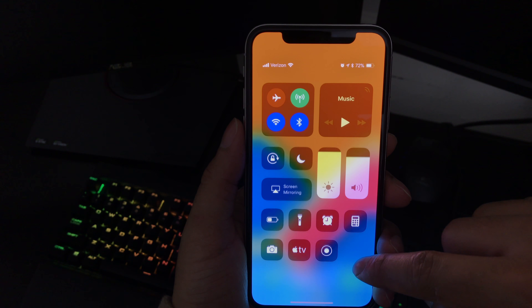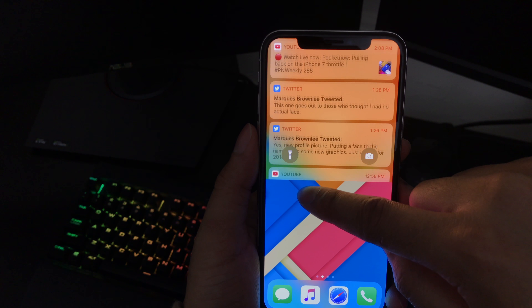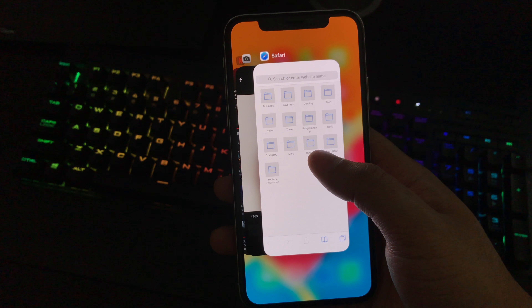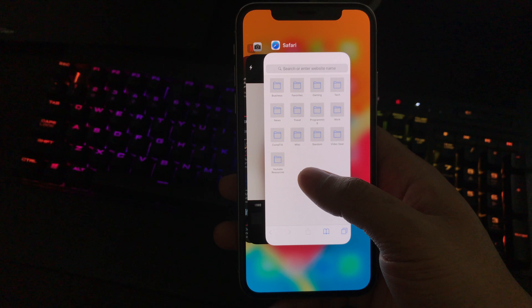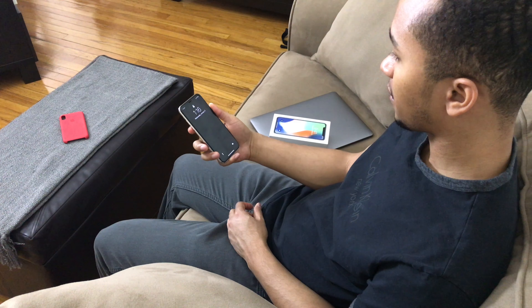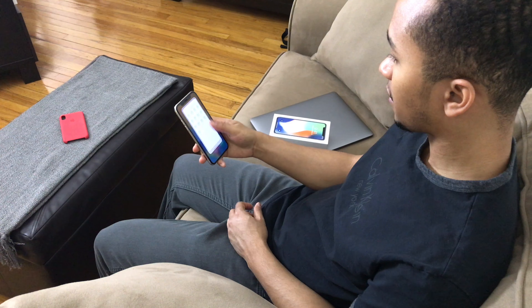To get to the Control Center you now swipe down from the upper right corner. To get to the Notification Center you swipe down from anywhere other than the right side. To close an app you swipe up from the bottom. To bring up the app switcher, swipe up from the bottom and briefly hold. Or you can swipe up and to the right. To close an app from the app switcher, press and hold until you see the red close icons, then tap or swipe up to close. Battery life has been really good — definitely an improvement over my old iPhone 7.